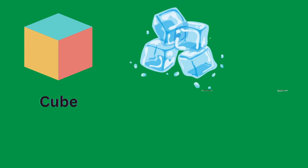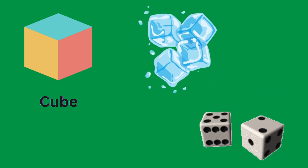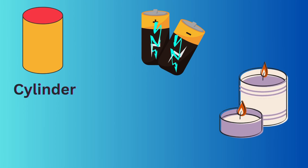Cube. Ice cubes and dice are cube shape. Batteries and candle are cylinder shape.